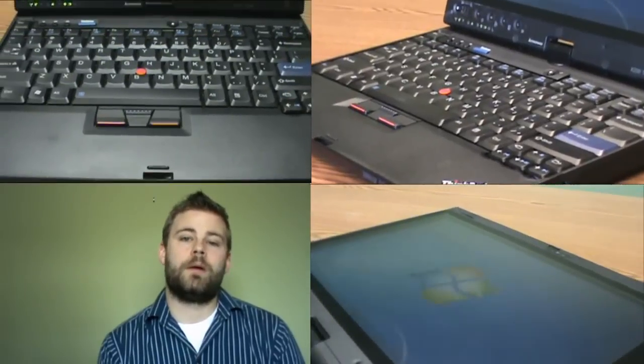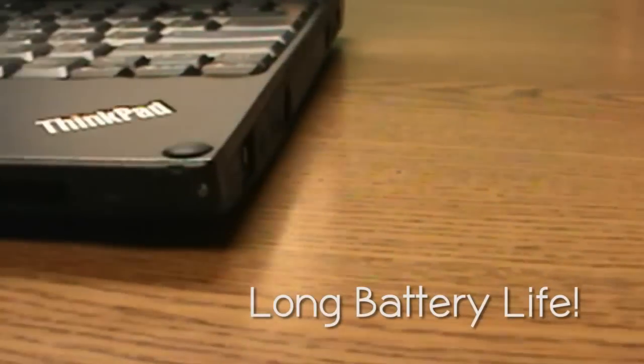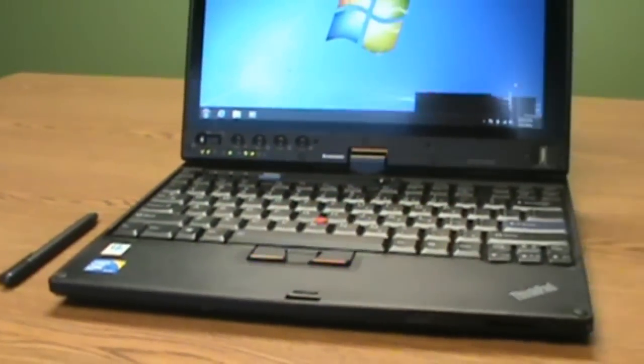With uncompromised performance, productivity, and impressive technology, this ultra-portable device is great for someone on the move. With an extremely long battery life in a thin and light portable small form factor, this computer is easy to carry anywhere your life takes you.